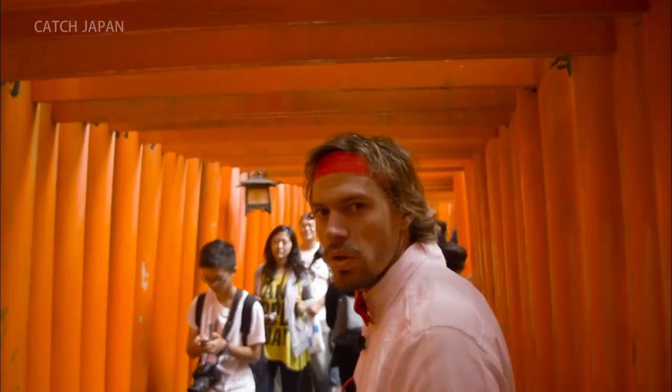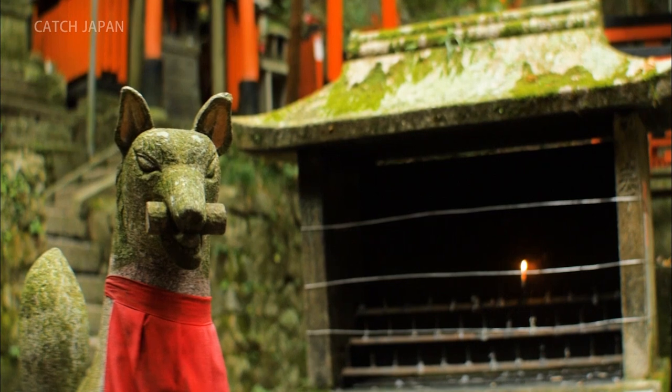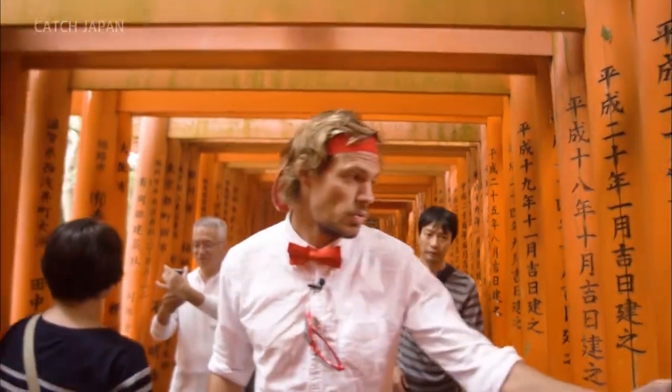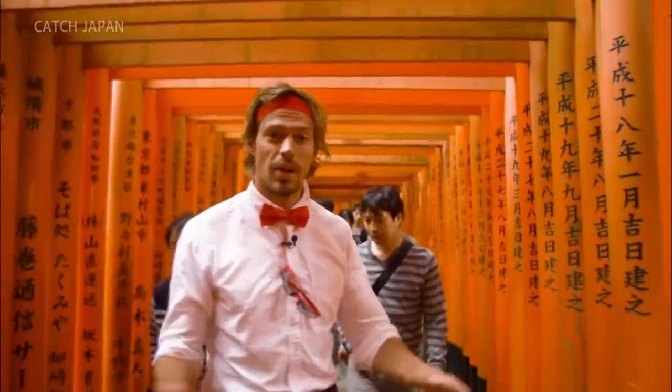Wow, how bizarre. As soon as you walk in the tunnel, it feels kind of cold. Isn't it incredible? You see what I mean about the solid lines? There's very, very small spacing — I can fit my hand through at the side — but when you look from that angle, it looks like one solid wall.